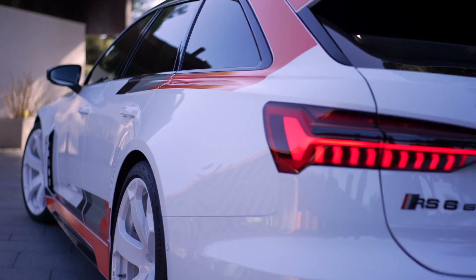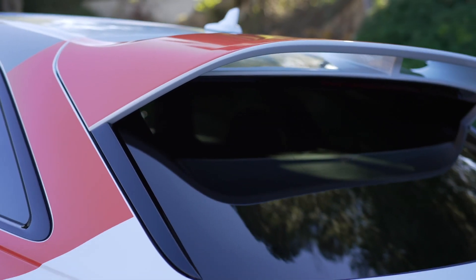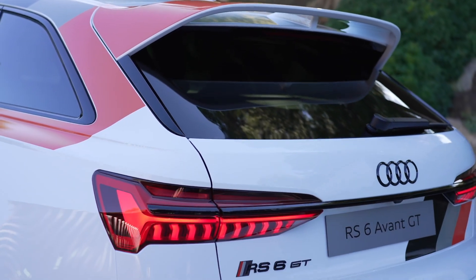Delivery of the Audi RS6 Avant GT will begin in the second quarter of 2024. The price starts at €219,355.